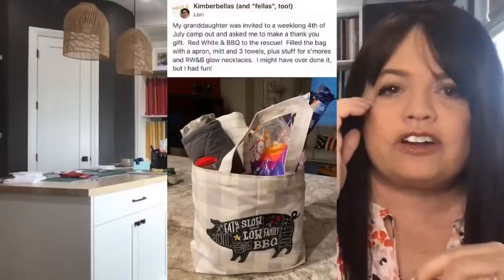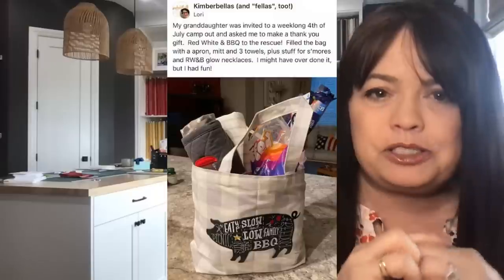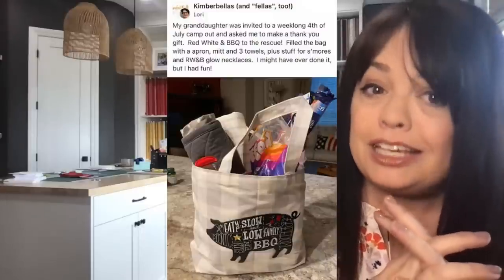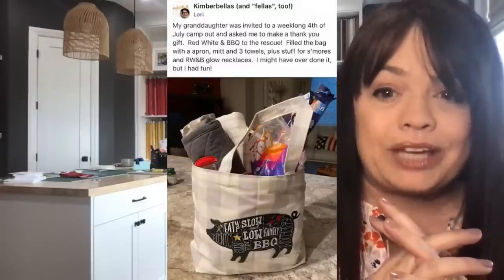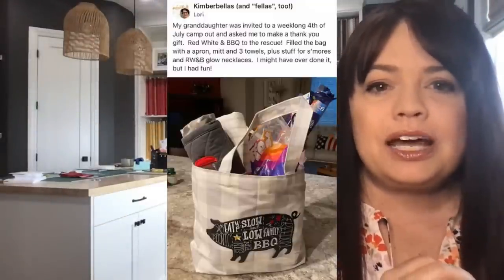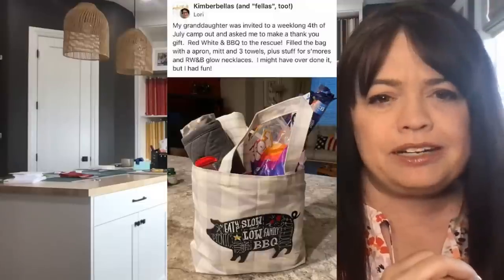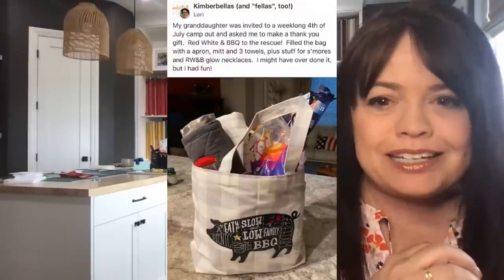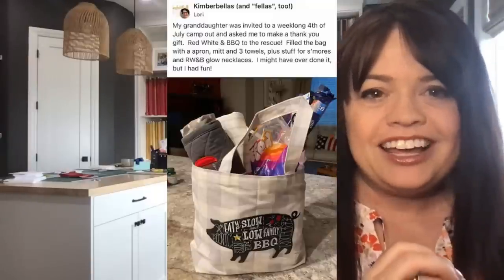This idea came from Lori. She says her granddaughter was invited to a week-long 4th of July camp and asked her to do a thank-you gift — red, white, and Barbecue to the Rescue. That's another Kimberville event you can take online or in person at a store. She filled the bag with an apron, a mitt, three towels, plus stuff for s'mores and red, white, and blue glow necklaces. She says, I might've overdone it by a ton. No, Lori — overdoing it makes it that much more fun. I think it's perfect in every way.